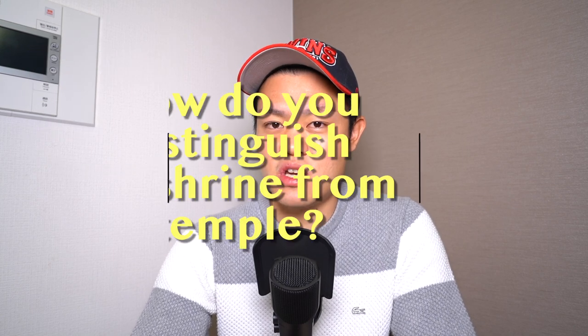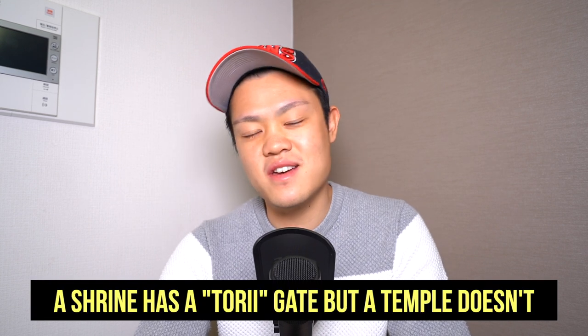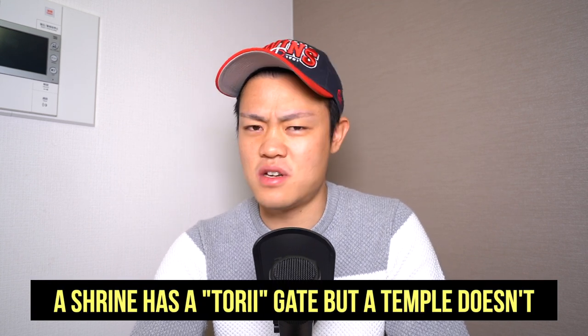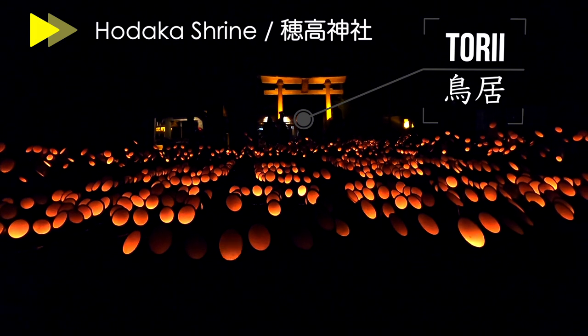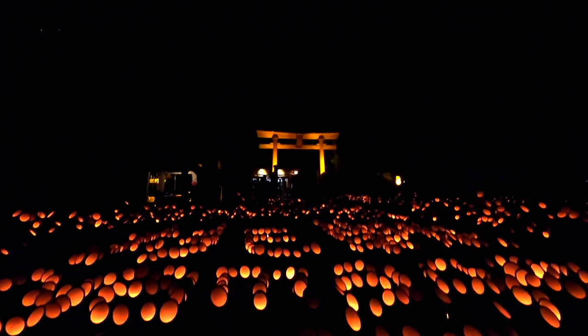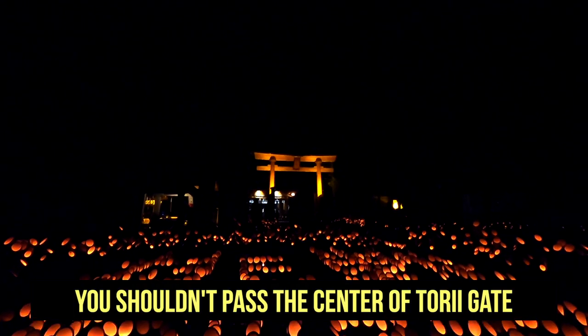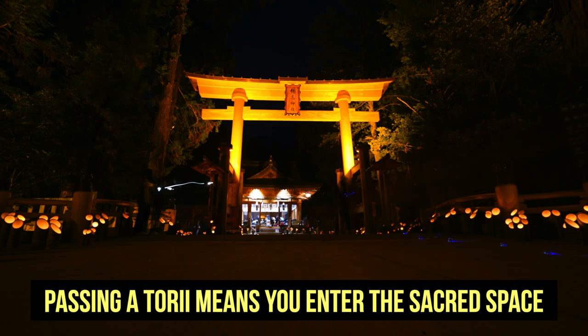I will begin with how to distinguish a shrine from a temple — it's very, very easy. Easy as pie. A shrine has a torii gate, but a temple doesn't have it. A torii gate looks like this, and it is often painted red. You always go through a torii gate when you visit a shrine, but you should not pass the center of the gate because this is the gate for the gods, which I will explain later. Passing a torii gate means you enter the sacred space.